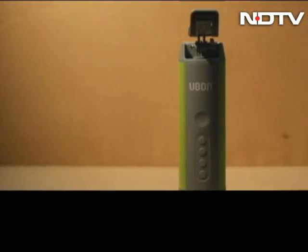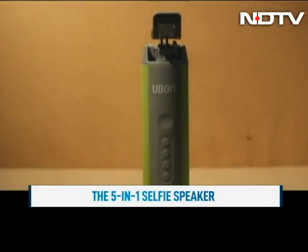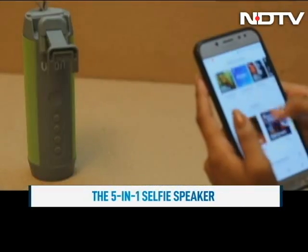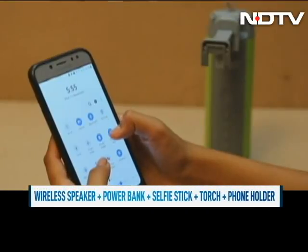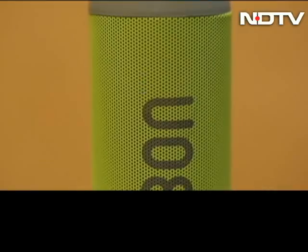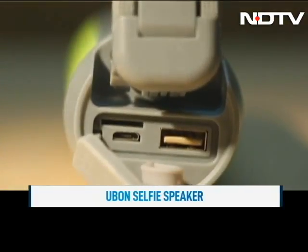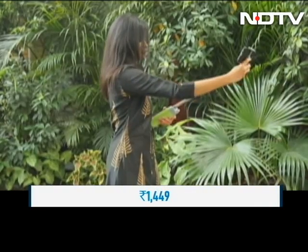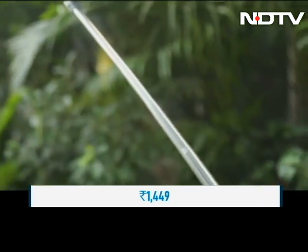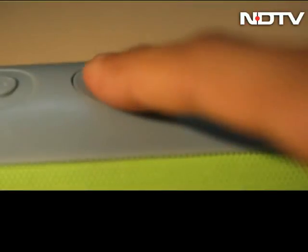Meet the U-Bond Selfie Speaker, the most versatile gadget we have come across in recent times. The U-Bond 5-in-1 SP-135 is a Bluetooth speaker, power bank, selfie stick, torch and a mobile holder. The Bluetooth speaker's sound quality is good and it comes with 15 hours of battery life. If your phone runs out of battery, you can charge it as this speaker also acts as a power bank, but it would not be able to fully charge your phone. What's more, this speaker packs a selfie stick with 360-degree revolution support which works well. There is also a flashlight for just-in-case moments.